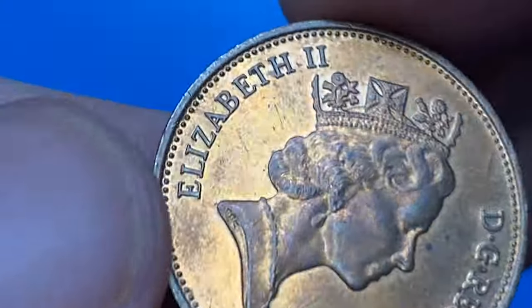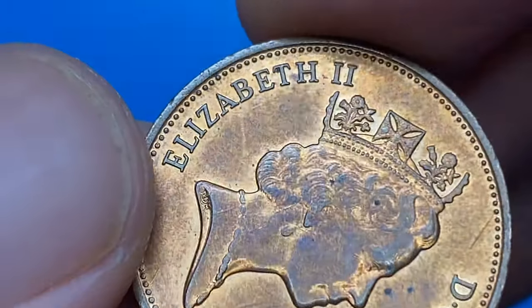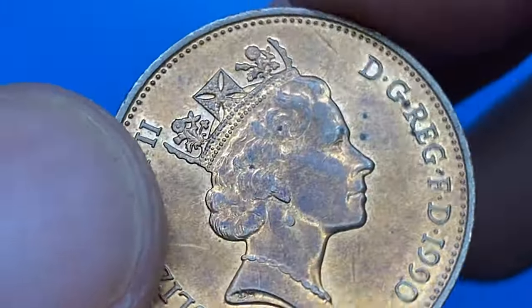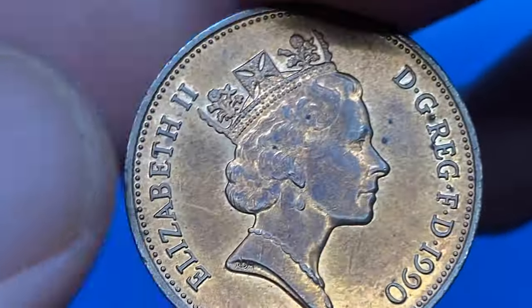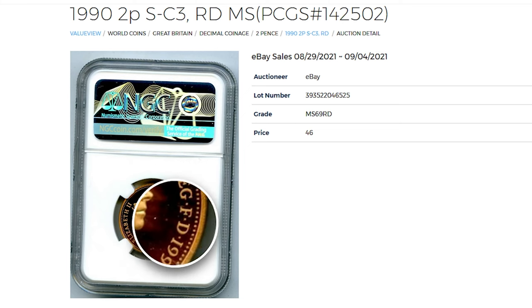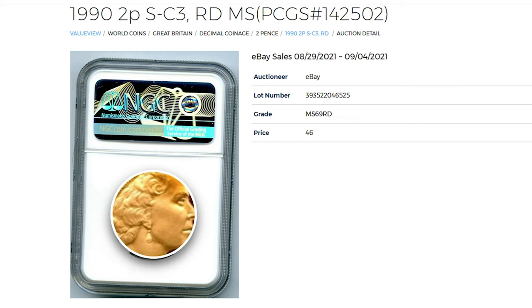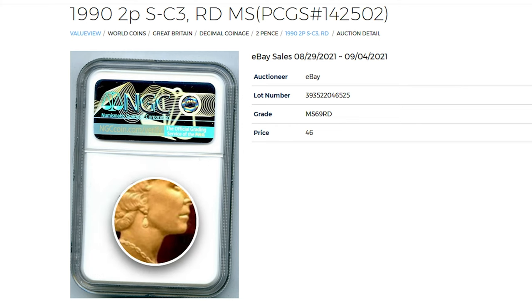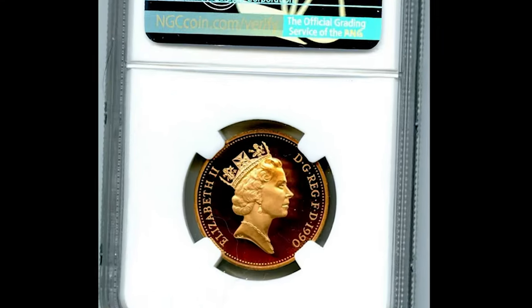Total mintage of this 1990 two pence is over 204 million, so it's a pretty common UK coin which has been circulating for over 32 years. According to the NGC price guide, even at superb gem grade like MS65, they're worth just one dollar. But on eBay sometimes they sell for much higher amounts. According to PCGS, the most expensive specimen sold so far was an MS69 Red graded by NGC — it sold for $46 in 2021 in an eBay auction.